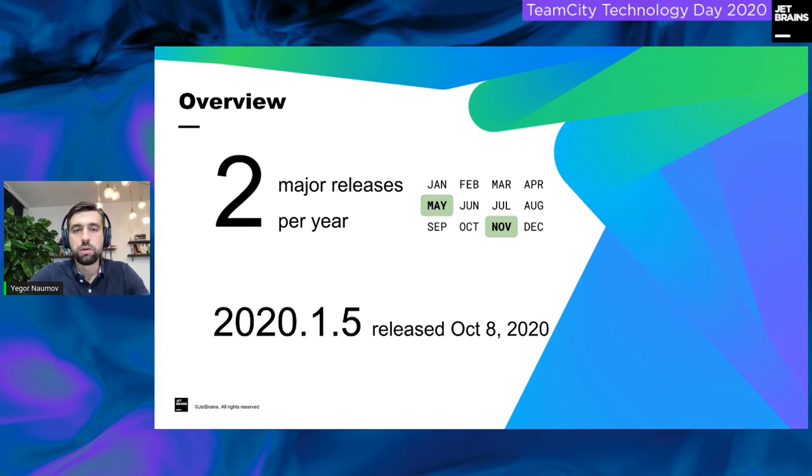Our latest minor release was on October 8th — that was 2020.1.5. In case you're lost with the version numbering: 2020 is the year, .1 is the major version (we either have .1 or .2), and then it's the bug fix update number. On average we have four to six bug fix updates for each major version.